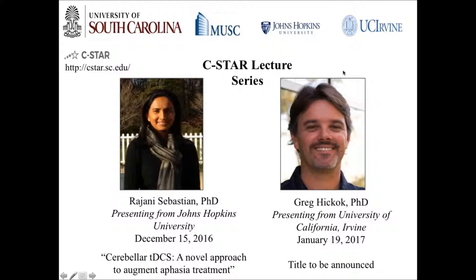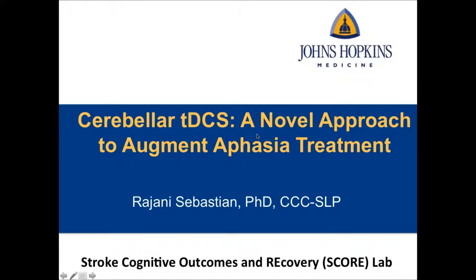Thank you Brie and thank you to all the CSTAR PIs for inviting me to give this talk. I will share some data with you today about my project on cerebellar tDCS. I'm going to talk about two different studies, and feel free to stop me in between if you have any questions.